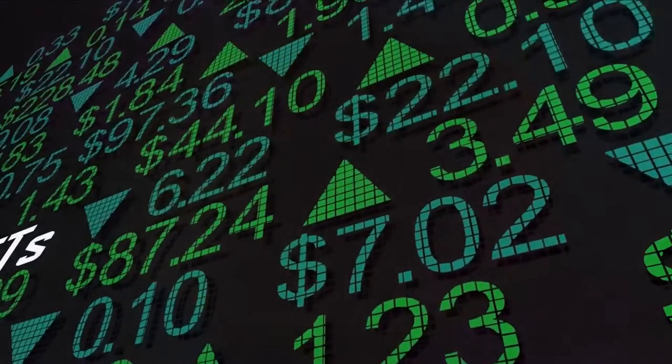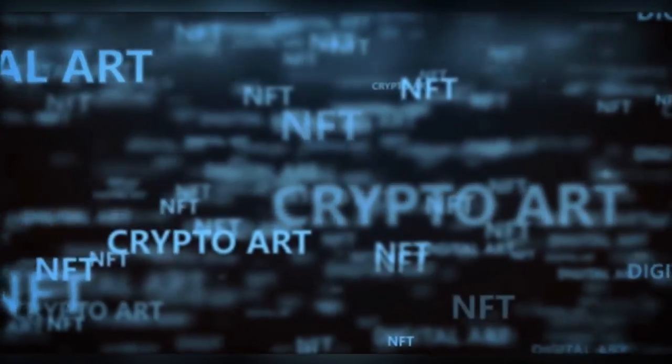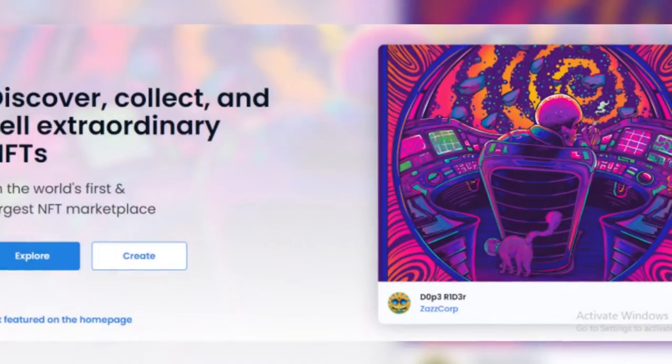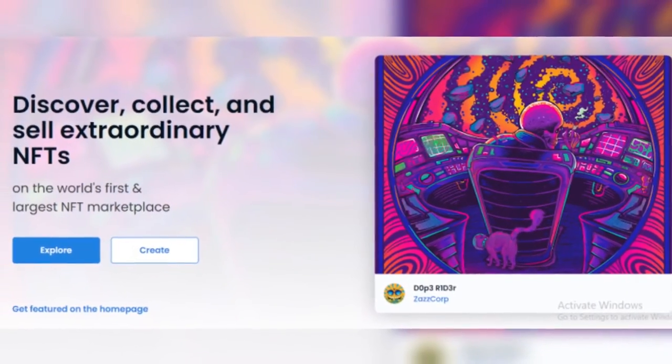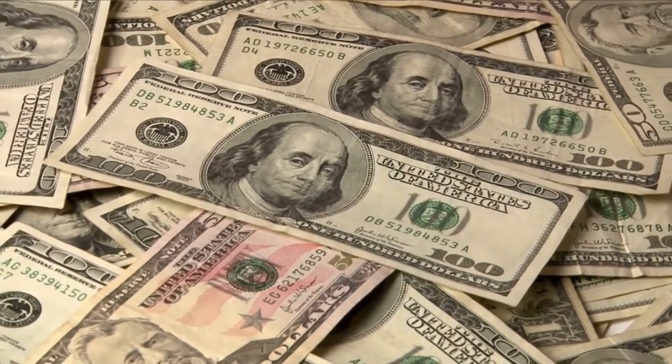What is an NFT? What are NFTs used for? How can you create and sell your own NFT? The best places to sell or buy NFTs? And how artists earned millions from NFT sales in October last month.